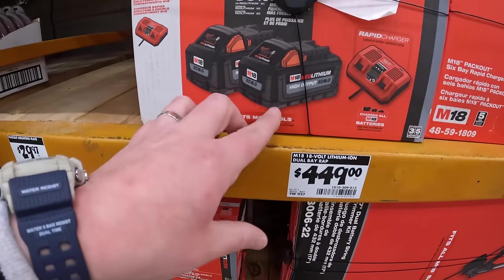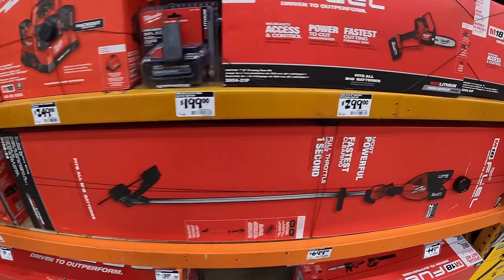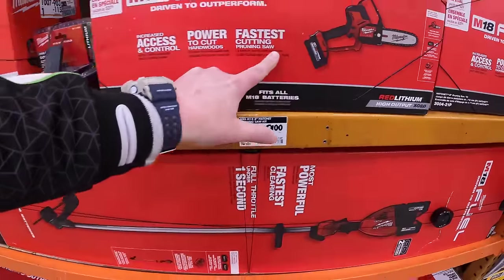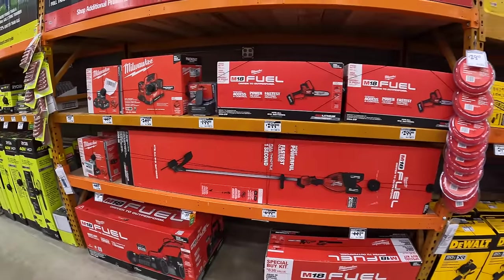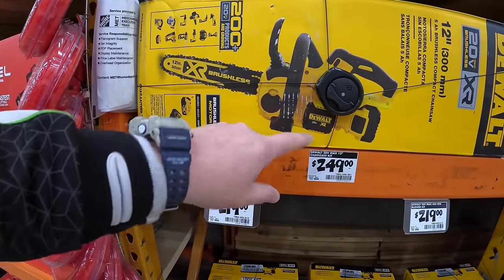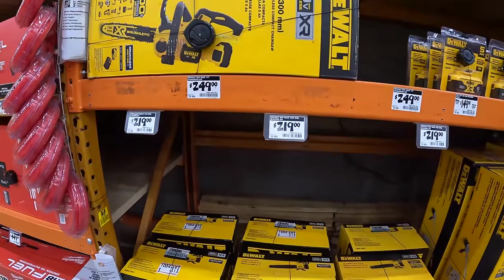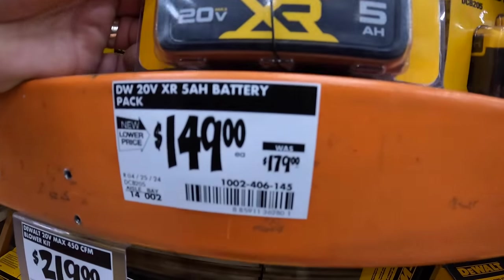$449 for two 8-amp hour high output batteries and a rapid charger. $299 for their M18 hatchet — comes with a 6-amp hour battery and a charger. It is a powerful saw. $249 for their 12-inch chainsaw, which I actually have — fantastic saw, comes with a 5-amp hour battery and a charger. $149 for their 5-amp hour battery, was $179.